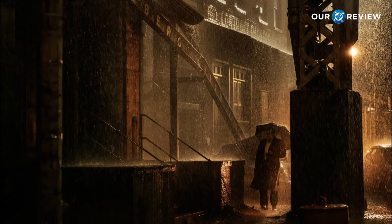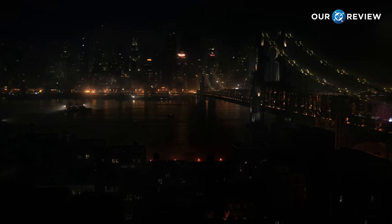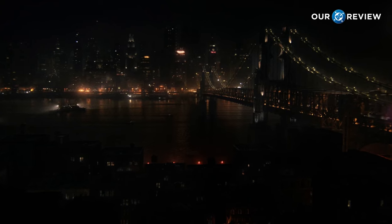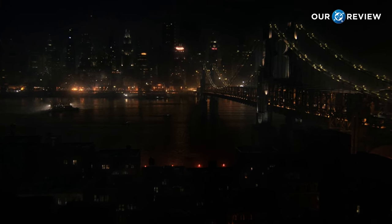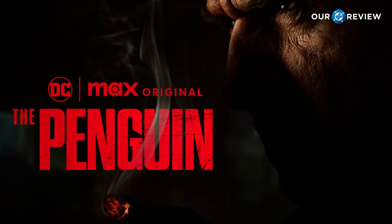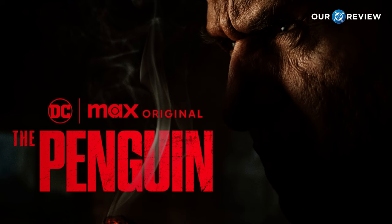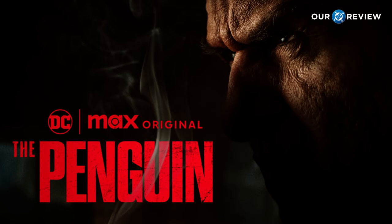I always want a show to look really good. There are many shows that maybe have great stories, which is obviously the most important thing to a show, but sometimes the visuals are average or nothing special at all. But with The Penguin, I was in awe of the visuals. When a show takes a lot of time to ensure it looks beautiful, it makes me feel more connected to it, as it means the creators really do care about how their project looks.